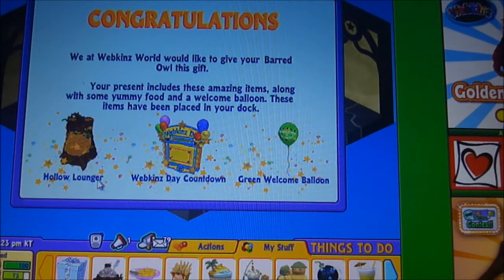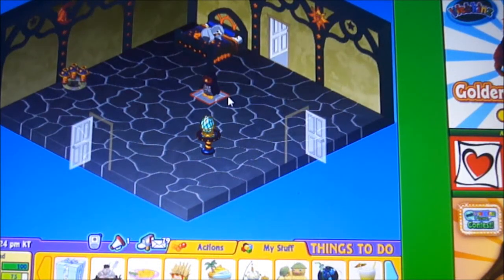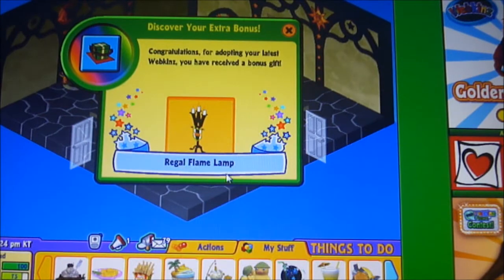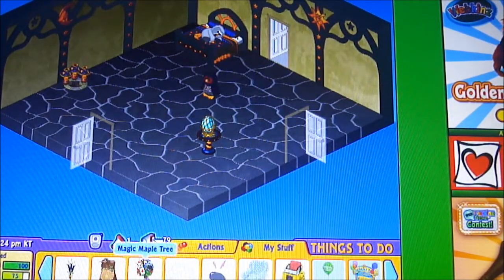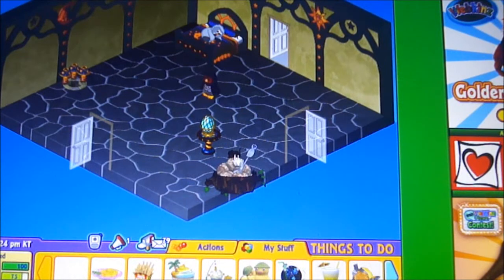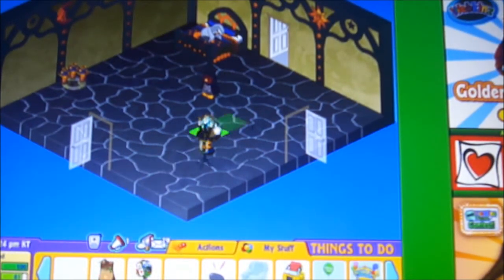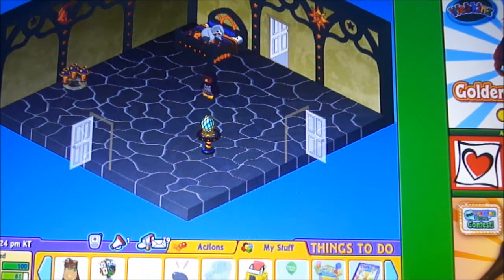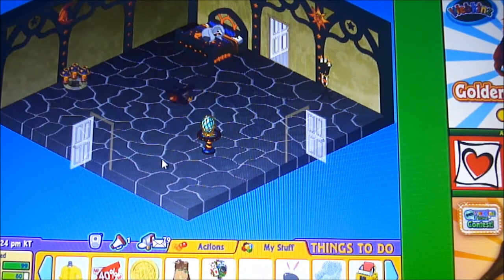Alright, it is a hollow lounger, a Webkinz Day countdown, and a green balloon. And here's the bonus gift box. You got a Riggle flame lamp, which I think would look great in here. The food is called Rocky Rodent Mice Cream, which I think is really a good idea. Here are the exclusive items — I'm going to put it somewhere in here. I don't really know where to put it yet. Here's the hollow lounger — and don't mind the bug flying on camera. That is the barred owl.